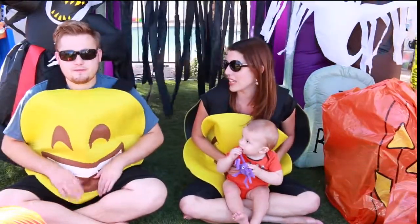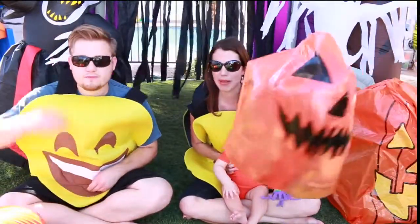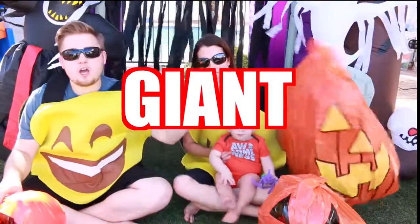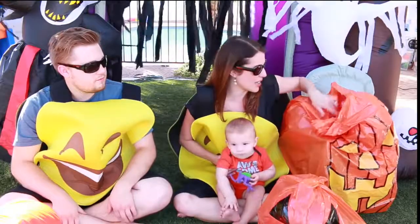So we have three pumpkins. We have two little baby pumpkins to go with baby Adam, and then like the world's biggest giant pumpkin. So let's open up our surprises.